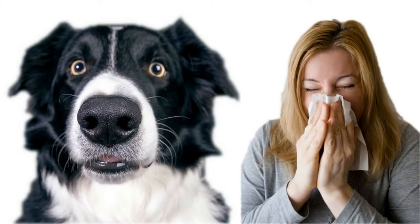Dog allergies are becoming a common health problem and more and more people are looking for hypoallergenic breeds. That's why these dogs are more popular than ever. The truth is that no dog is 100% hypoallergenic, since all of them shed some allergens, but there are some breeds that are better for allergy sufferers.